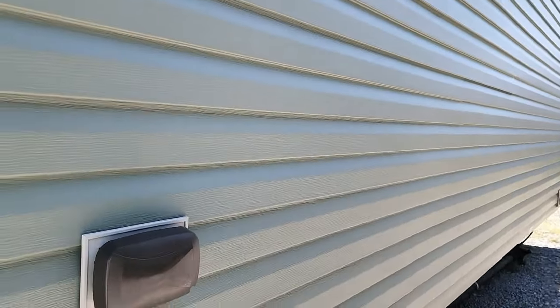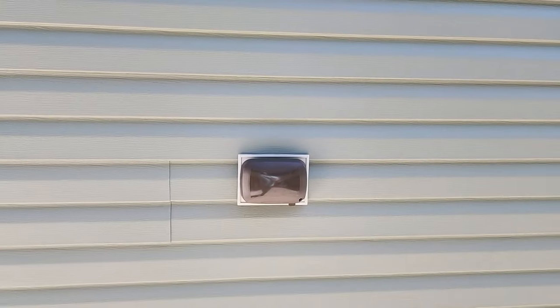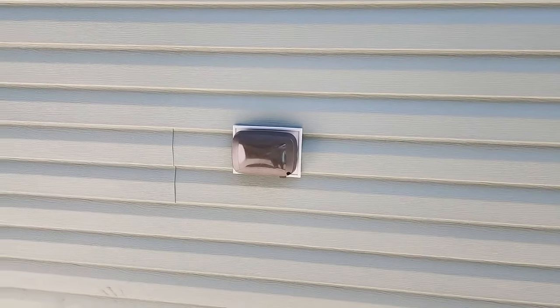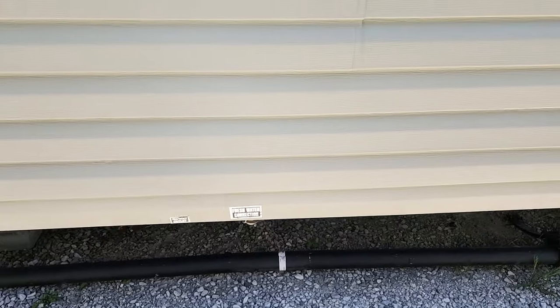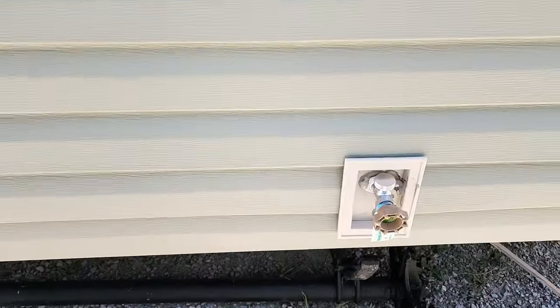It's a little hot out here today, so you may see some perspiration on the camera lens — I apologize. You've got exterior receptacles right here, along with all your spots for water connections, electrical connections, and an exterior faucet.